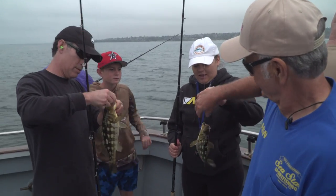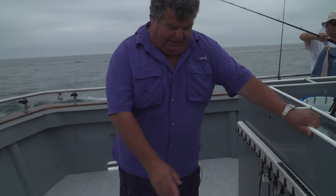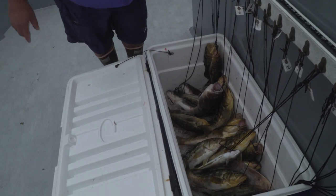Did really good on the calicos. It was fly line fishing all day with live anchovies. Here's some of the fish that we caught. There was just a lot of fun fishing today aboard the Sea Star and it was real simple fishing.